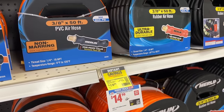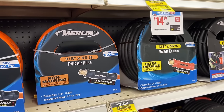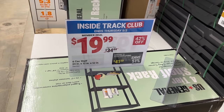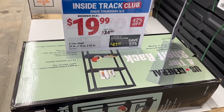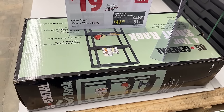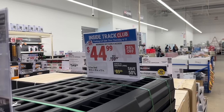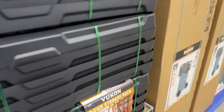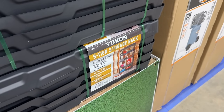Then we have a few different Merlin hoses on sale if you need to grab some of these. Then even the U.S. General 4-tier rack — you can grab one of those just for some organization. Then we have another rack right here as well — $44 for the Yukon 5-tier storage rack.